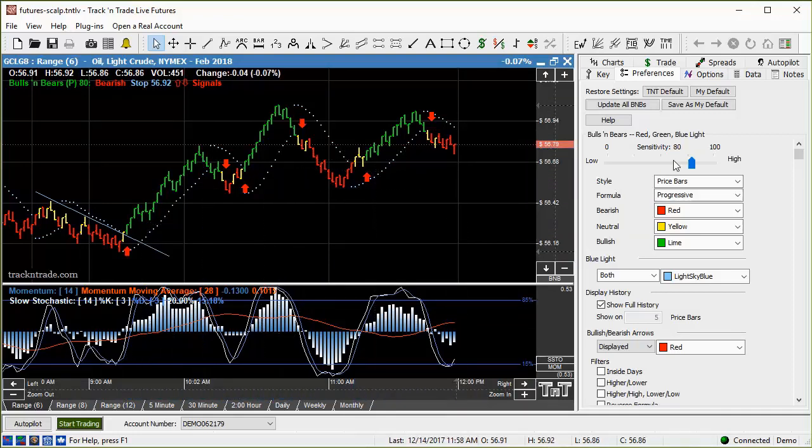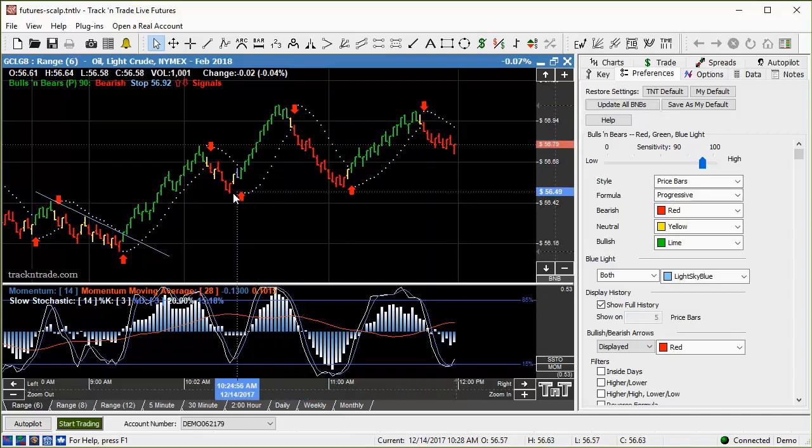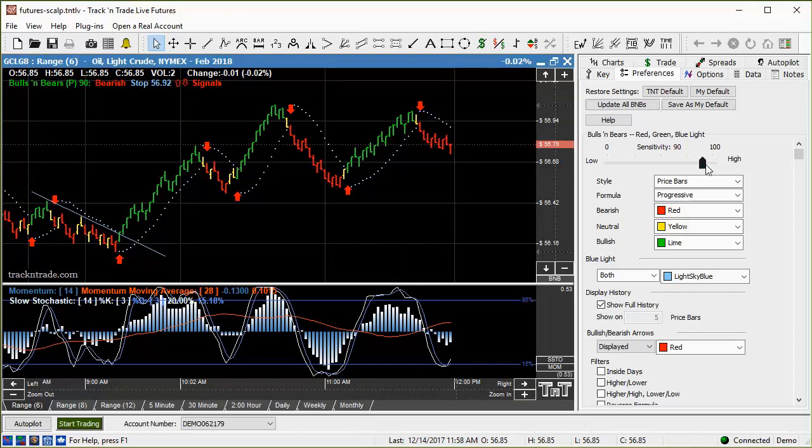When we've got a nice active market, you can tune these things in. At a sensitivity of 80, you notice the difference in the arrows. If we bring it up to 90, look where it brings those arrows — right up to the very peaks and valleys of the market. It tightens up and looks nice. When you've got a nice trending market you can do that, but if you're getting a sideways market this will give you a lot more whipsaw. When the market is starting to trend with a lot of volatility, you can really tighten that sensitivity up on the Bulls and Bears system, which gives you earlier entry triggers on those arrows.